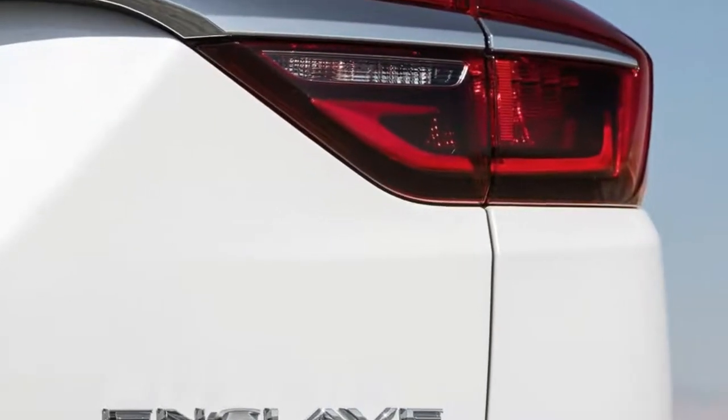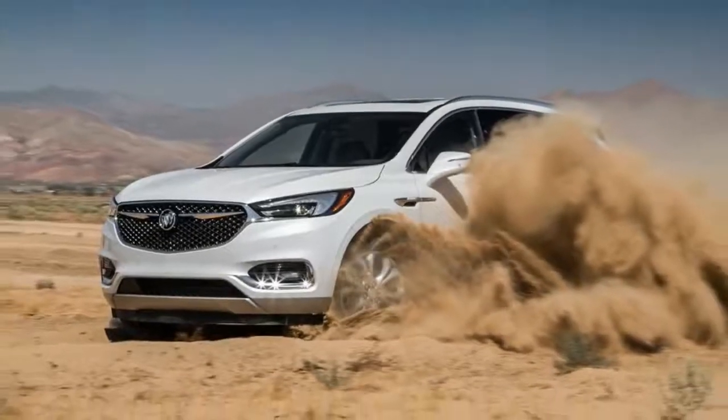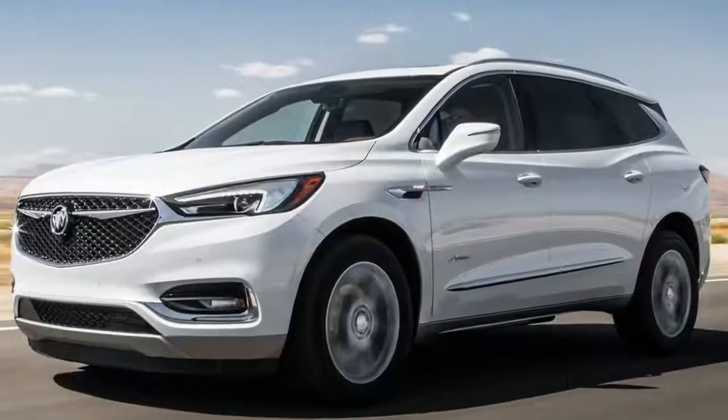Although most of those who get this Enclave Avenir will not take the crossover to an off-road environment, they will be pleased to learn that it drives smoothly on the pavement. During our first test we had access to a winding road where the Buick showed good handling abilities — we noticed little body roll for an SUV this size.